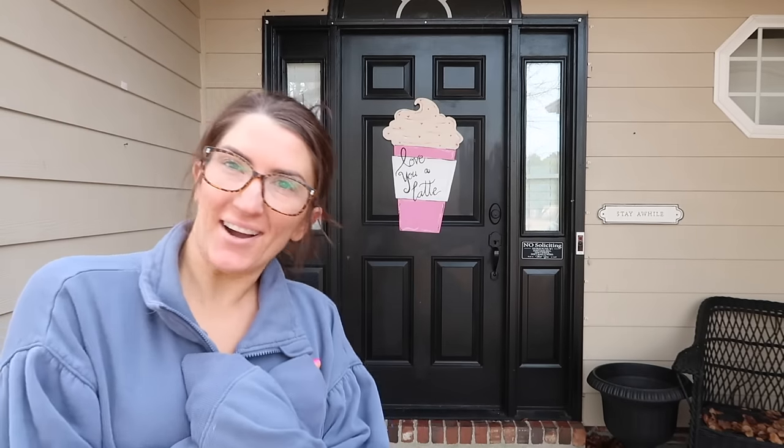Hey guys and welcome back to my channel, my name is Keely and today we're going to be decorating my front porch. My front porch is pretty small, she's kind of tiny but she's cute. It is February so this is a very odd time of year to decorate for, so I wanted to make a front porch decor video that anybody can use all year long. We're going to be pressure washing and cleaning everything and redecorating.